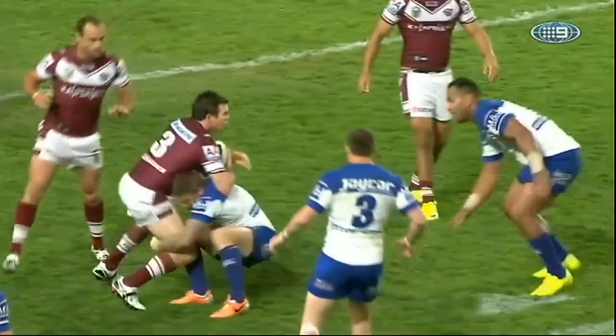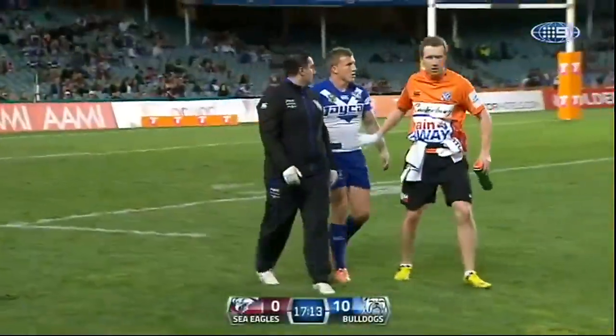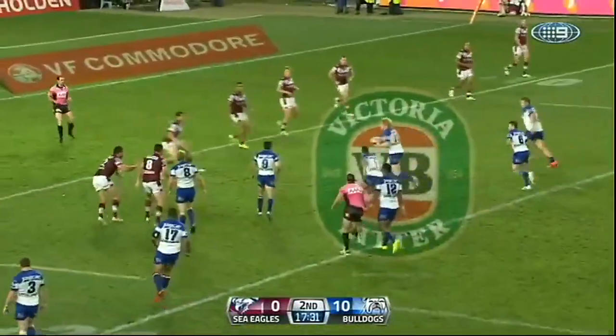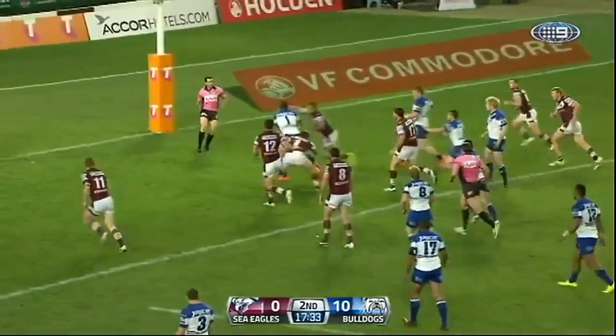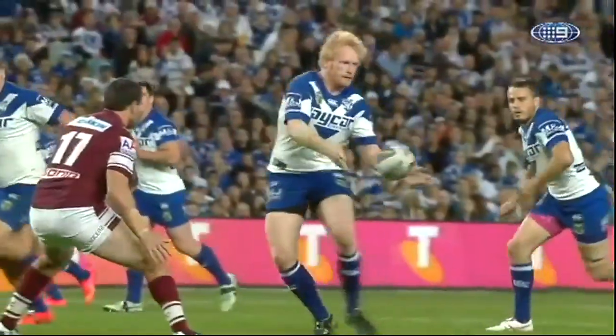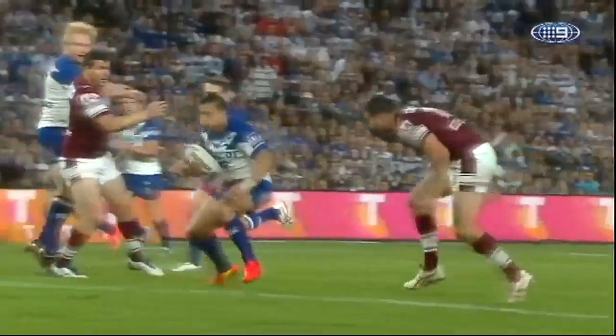Jamie Lyon landed on Trent Hodkinson, sending the Bulldogs' playmaker off for treatment, while Canterbury careered further ahead, building on Graham's foundation. Sam Parrott scores — Canterbury's third try!